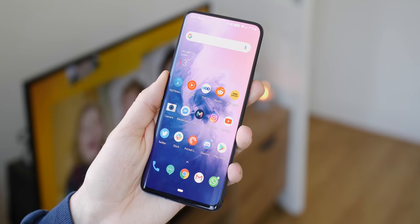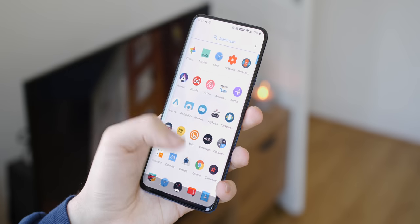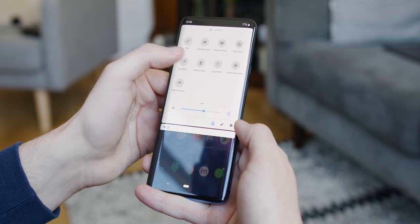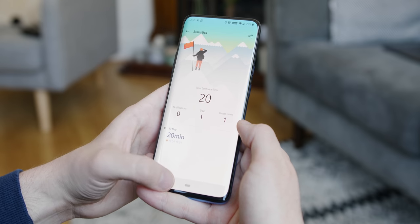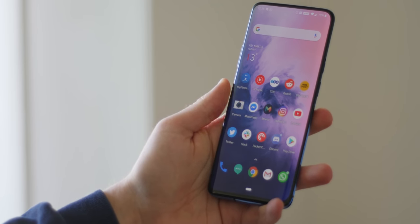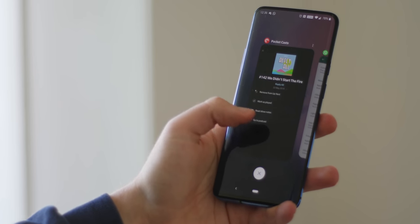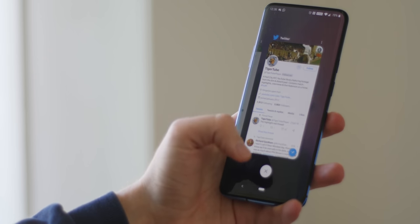OxygenOS 9.5 literally flies in day-to-day use, which makes all the difference to the everyday experience. It's clean, well thought out, and adds noticeable tweaks over stock. Fast and smooth performance is most definitely achieved — the 90Hz screen, insane specs, and UFS 3.0 storage make the OnePlus 7 Pro feel a step ahead of the competition. Apps load instantly, switching inputs puts zero strain on the device, and the overall experience is about as good as it gets on Android. It's such a powerful phone that I would be seriously disappointed if there were any noticeable slowdowns.